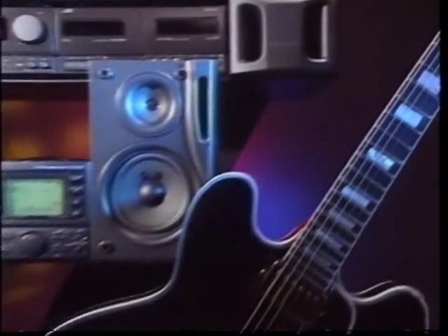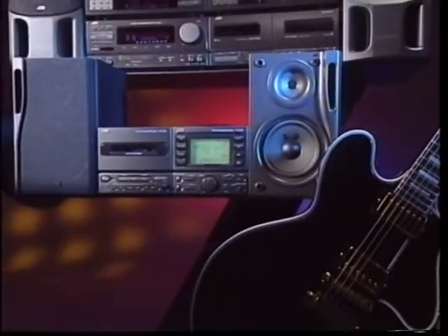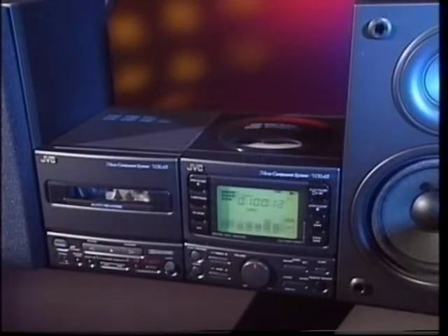Enjoy a jewel box sound with the UX series. The micro component system UX-A5 features the active hyper bass sound system for incredibly solid bass.